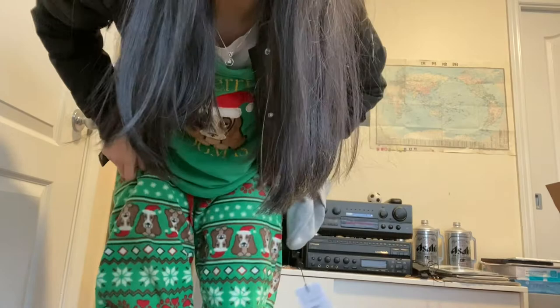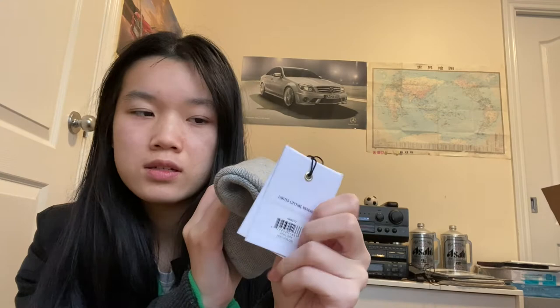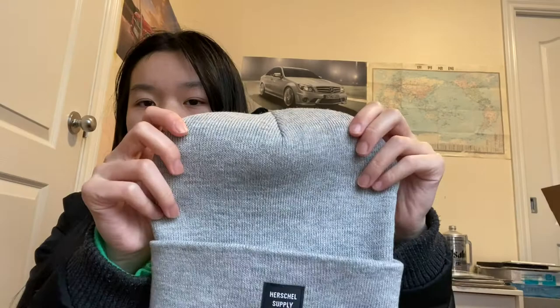Next up is this toque — or beanie, however you call it. In Canada we call it a toque. There were so many colors and I was very indecisive. I bought two of these; I gave one to my mom in dark charcoal — she already opened hers. This one is mine, I waited until I filmed this video to wear it. I think this color is called Heather Gray.